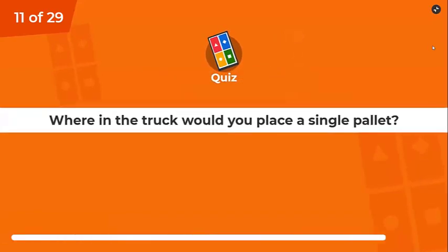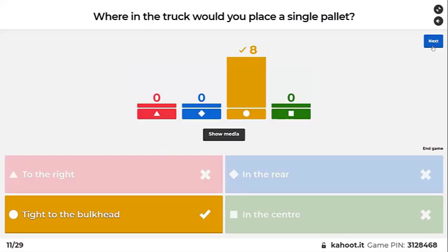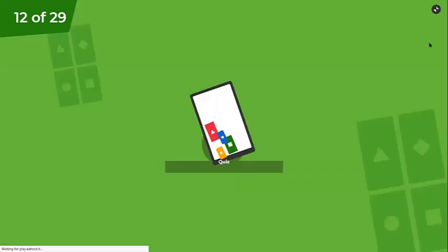Where in the truck would you place a single pallet — to the right, to the rear, tight to the bulkhead, or in the center? Tight to the bulkhead, so it doesn't move and doesn't fall over.